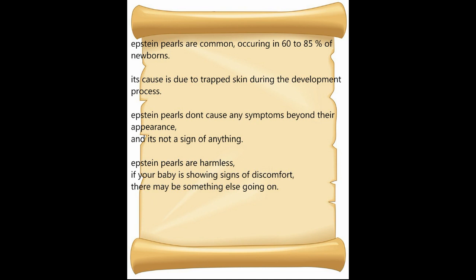Epstein Pearls don't cause any symptoms beyond their appearance, and it's not a sign of anything serious. Epstein Pearls are harmless. If your baby is showing signs of discomfort, there may be something else going on.